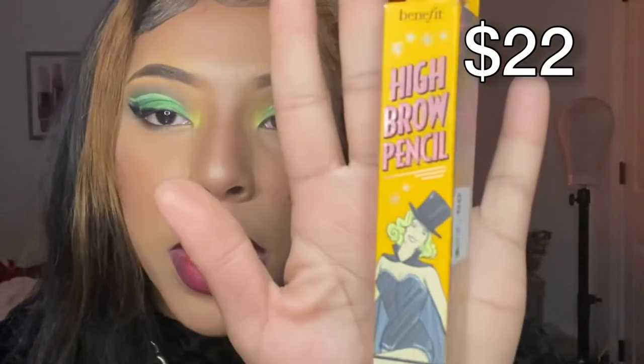Last but certainly not least, I got the Benefit High Brow. It's basically used to define your brows and make them look more lifted. You put it underneath your brow and blend it out.